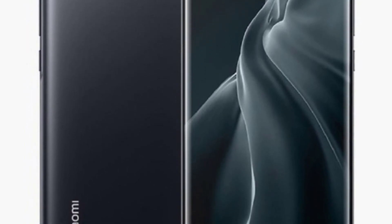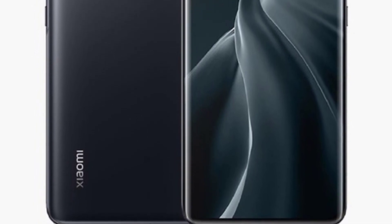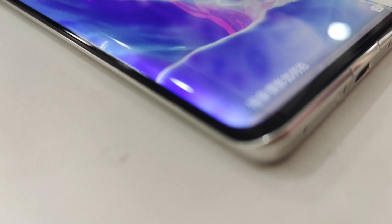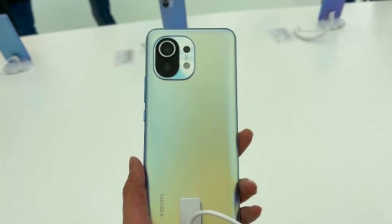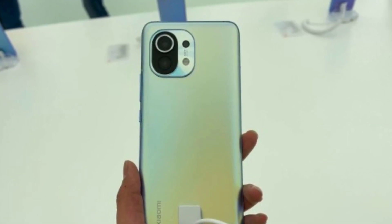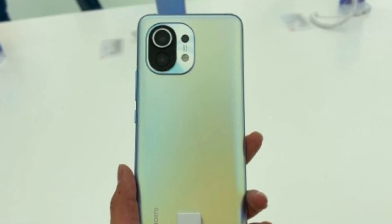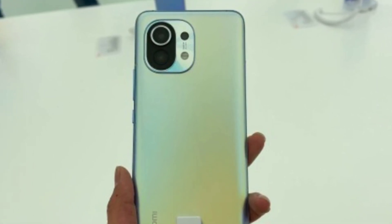That's all we know at the moment about the upcoming Mi 11 Pro. Let me know what you think about the 120 number game by Xiaomi — 120W charging, 120Hz display, 120-degree wide angle lens, and 120x periscope telephoto lens. Aren't these specs just worth having? Let me know in the comment section below. If there is any other information regarding the Mi 11 Pro, we will be there to keep you updated. Just hit the subscribe button if you haven't already.